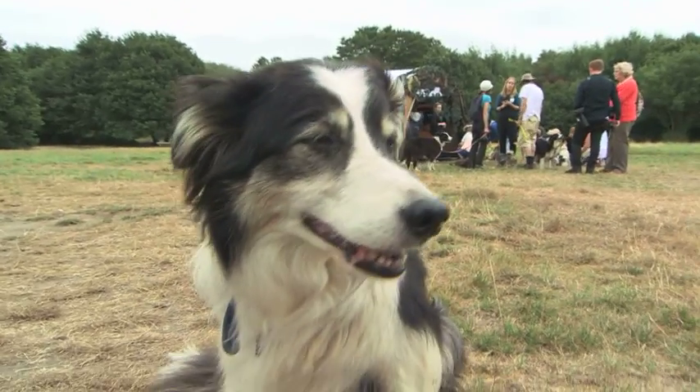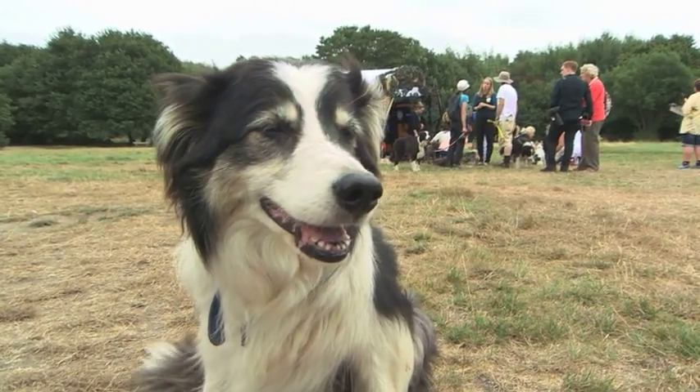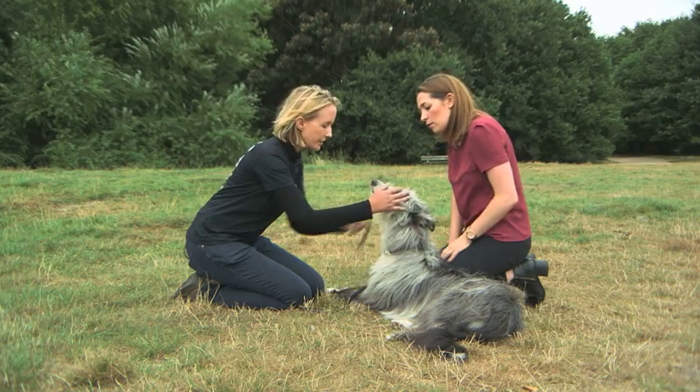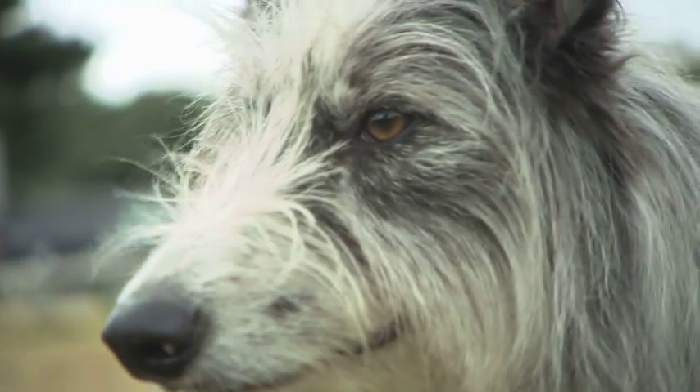The most likely places for you to pick up ticks on your dog are around his nose, behind his ears, and underneath his neck.